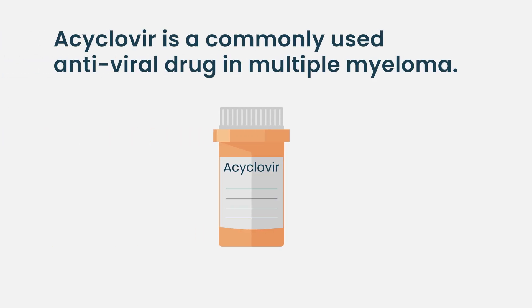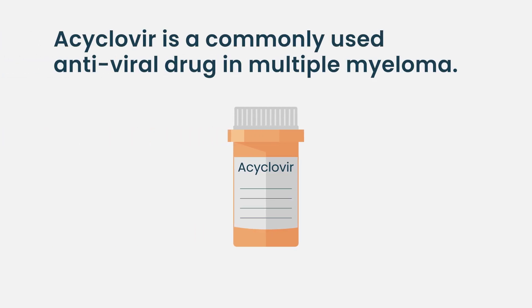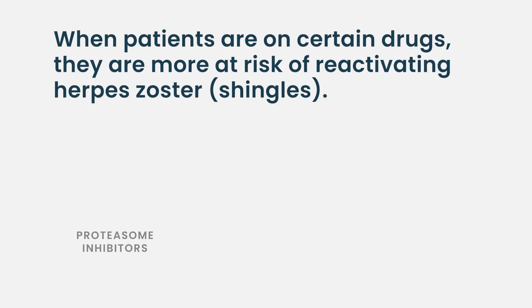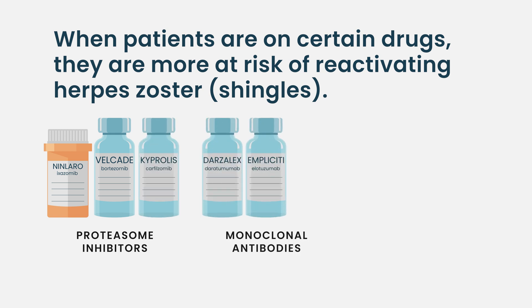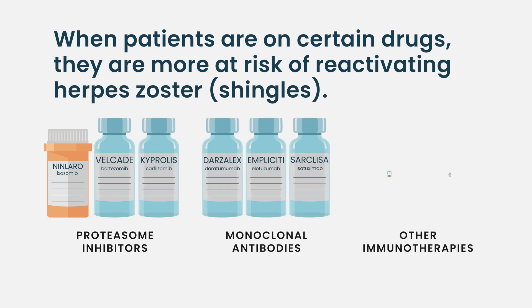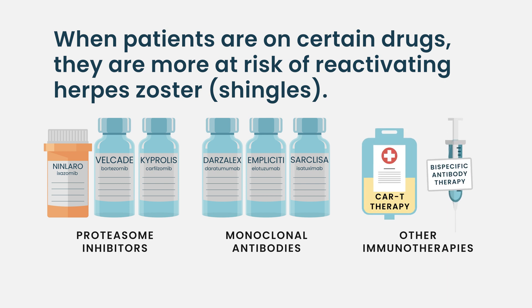Acyclovir is an antiviral drug used very commonly in multiple myeloma. I often coin it as a vitamin for multiple myeloma patients, because whenever they are on drugs such as proteasome inhibitors — ixazomib, bortezomib, velcade, or carfilzomib — and daratumumab, elotuzumab, or even the immunotherapies, they are at risk of reactivating herpes zoster or shingles.